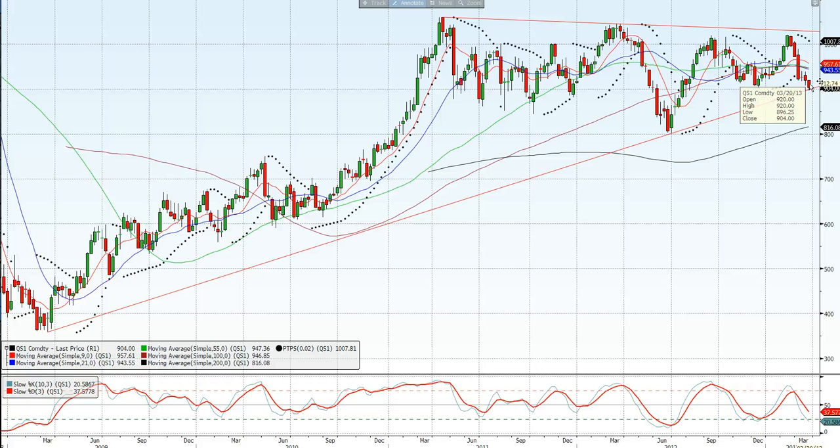We've bottomed out at 896.25. So far I think there's a good chance that's the low. The daily chart is very oversold and we're testing that big support line going back four years. Possibly we can get back up towards the highs of 939 — that was the high in mid-March. So mid-900s is a possible target, about 50 points higher, and we'll see what happens there.